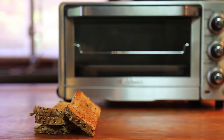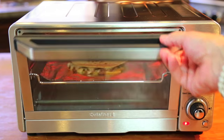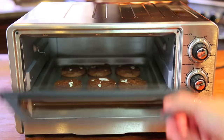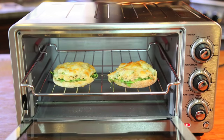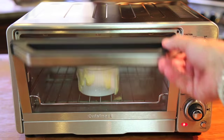Everyone knows a toaster oven makes perfect toast, but did you also know it's perfect for quesadillas, glazed salmon, garlic bread, making cookies, pizzas, baked potatoes, the best tuna melts, reheating leftovers, warming plates, toasting nuts, melting cheese — and I could go on.